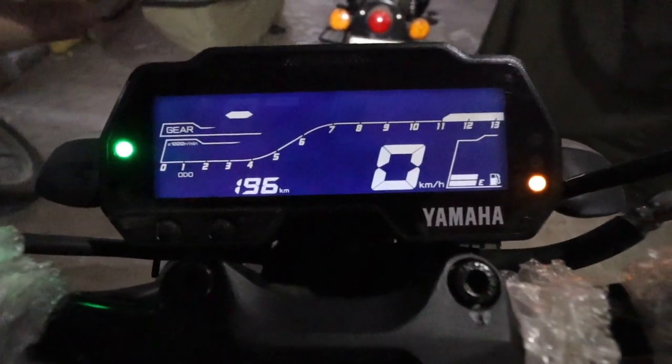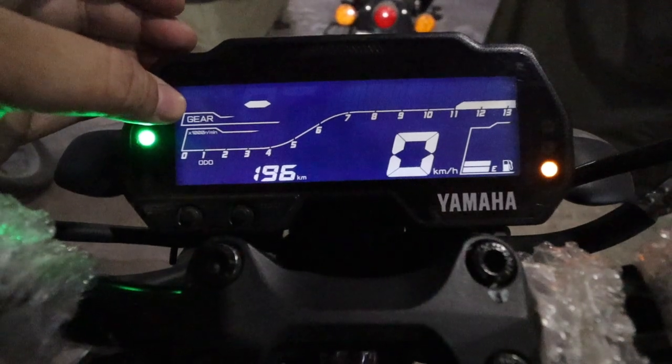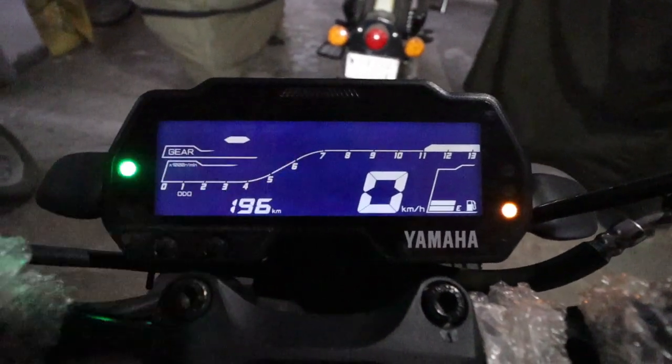Now we will talk about the speedometer. First of all, here is the gear indication — the gear numbers. You can see the gear numbers as you ride. This is the RPM meter. It goes up to 13,000 RPM.